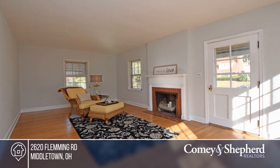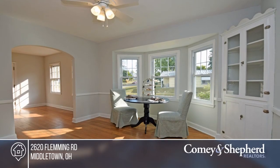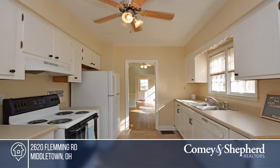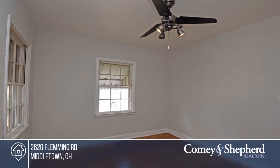This cozy cottage evokes a feeling of home and relaxation with timeless elements. Take a deep breath on the covered front porch or the three-season breezeway with a pitched shiplap ceiling. This home offers a dining room bay window.